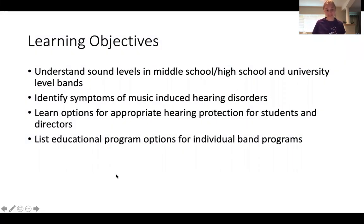For today, my learning objectives are: I want you to be able to understand how we measure sound, identify symptoms of music-induced hearing disorder, be aware of hearing protection for students and directors alike, and learn a little bit more about how to take care of your own healthy hearing.